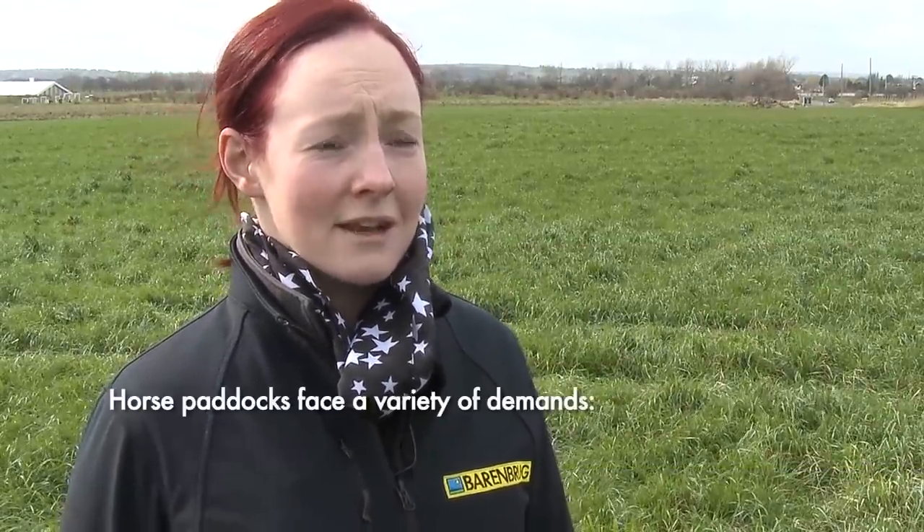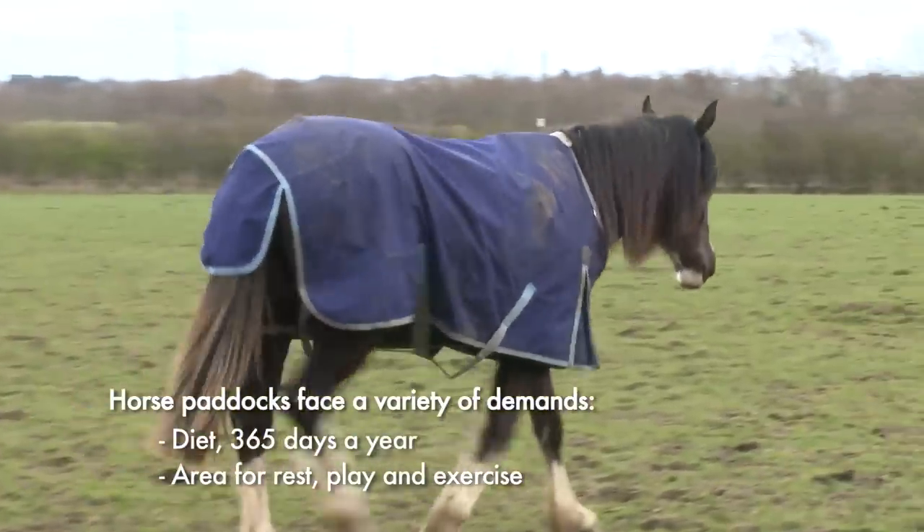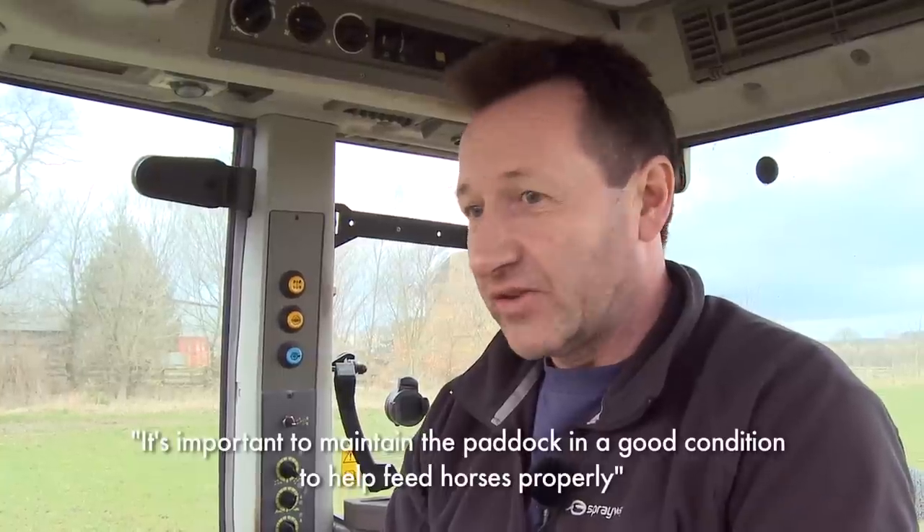Horse paddocks generally face a number of demands. They have to provide the diet for 365 days of the year, they have to provide an area for resting and playing and often an area for exercise as well. The grassland is essential. Livery owners want all year round grazing and it's important to maintain it in a condition that will feed their horses properly.